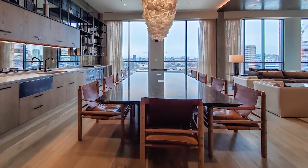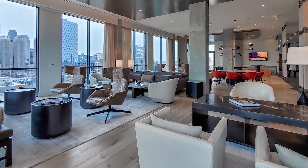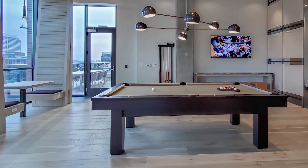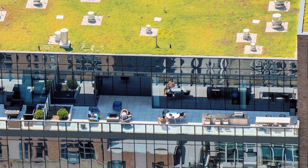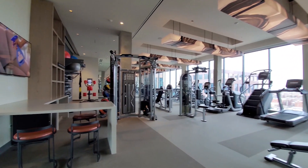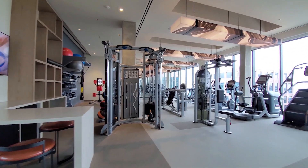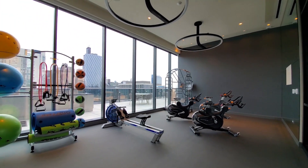The rambling top-floor lounge is an ideal spot to host a business meeting or a study group, or meet up with friends in the gaming area. The lounge opens to a rooftop deck with skyline views and grills. Union West also has a spacious top-floor fitness center with a wide variety of cardio and strength training equipment, and an adjacent yoga studio.